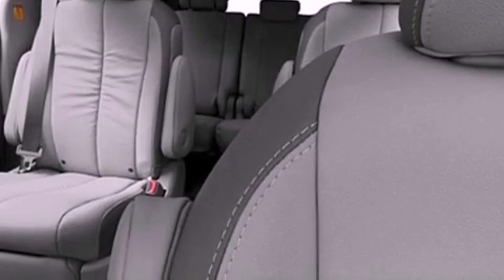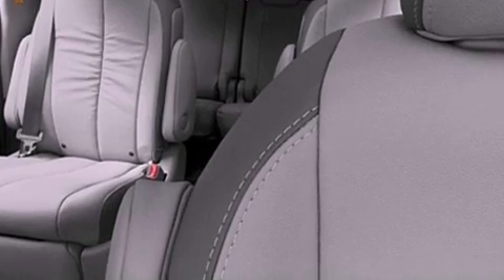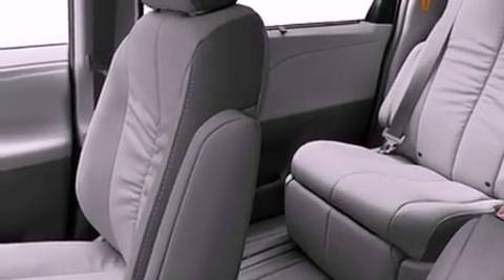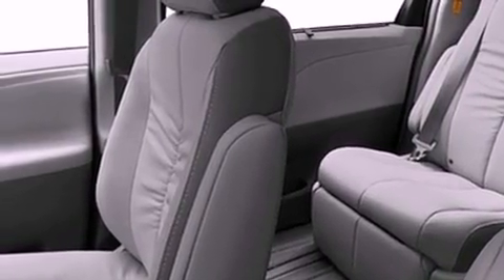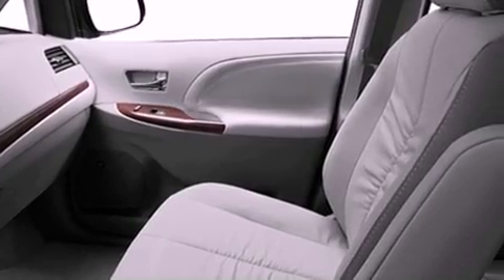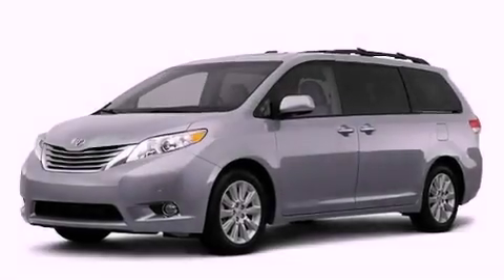The following features are also included: a multi-function display, heater vents for rear seated passengers, cruise control, a rear spoiler, an engine immobilizer theft deterrent system, an illuminated driver side vanity mirror, 12 volt power outlets, and rear impact crumple zones.